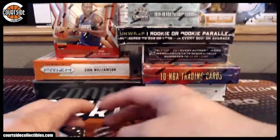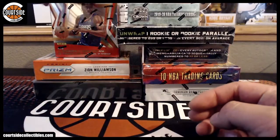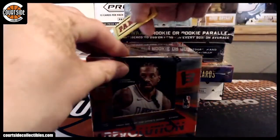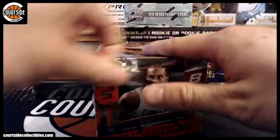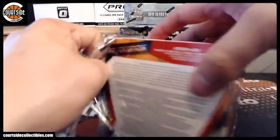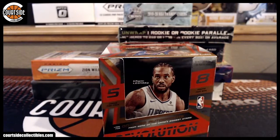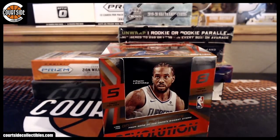Let's start with some Revolution. 19, 20. Next break is going to be Optic Fast Break. You got 15 teams left in that one, some big ones too.